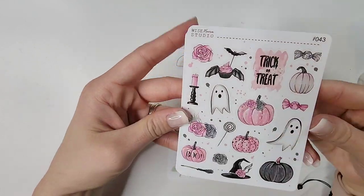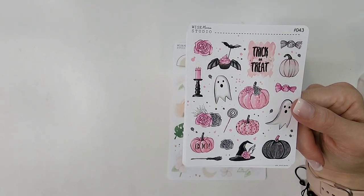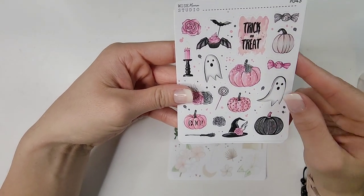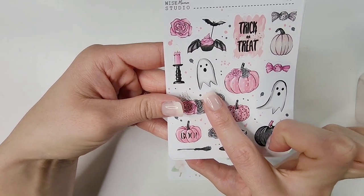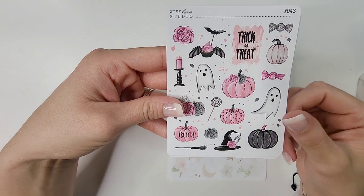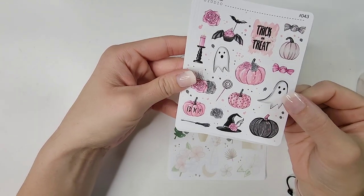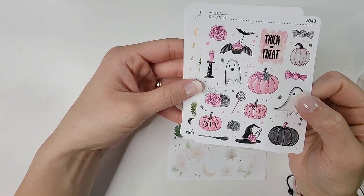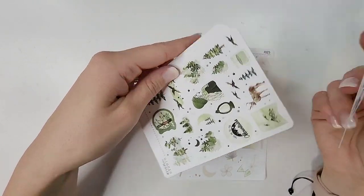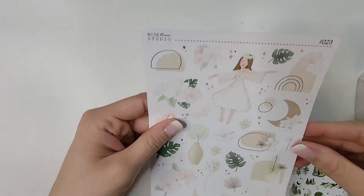This one was actually what inspired me to find the shop — I saw a picture on Instagram from someone who had used this deco sheet, and these ghosts — oh my gosh, I love this so much. I thought it was so stinking cute; I love the little ghosts and the pink pumpkins. That's deco sheet number 43.